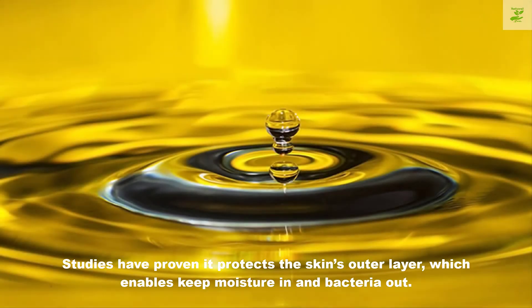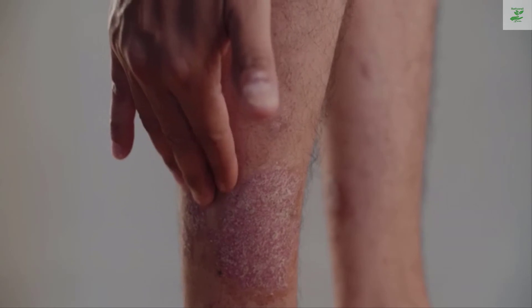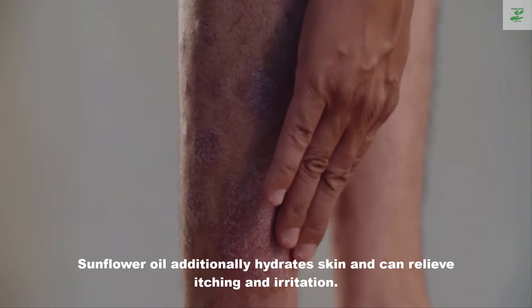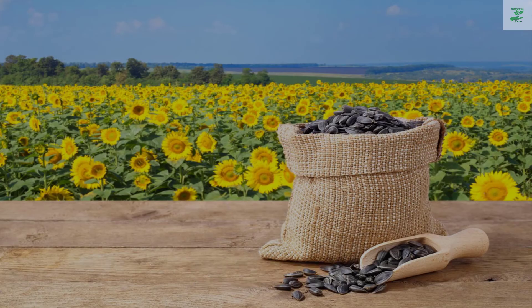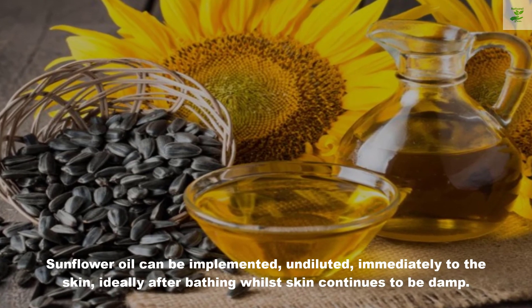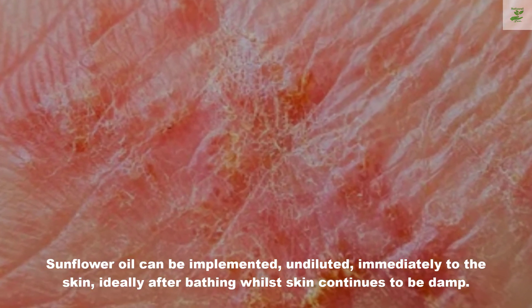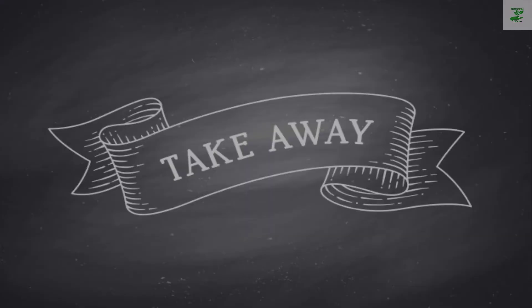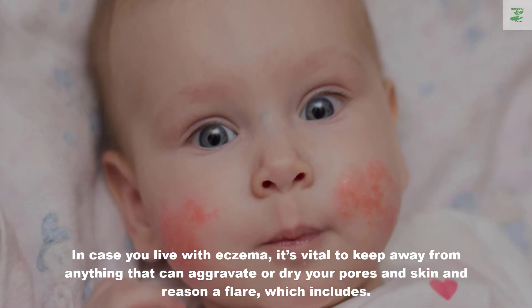Number three: sunflower oil. Sunflower oil is extracted from sunflower seeds. Studies have shown it protects the skin's outer layer, which helps keep moisture in and bacteria out. Sunflower oil also hydrates skin and can relieve itching and irritation. It can be applied undiluted directly to the skin, ideally after bathing while the skin is still damp.